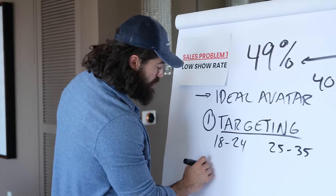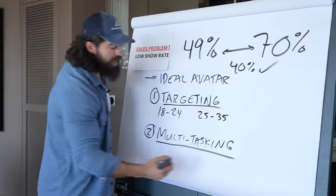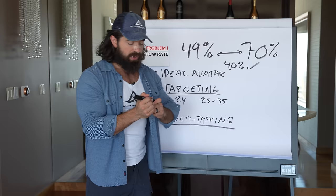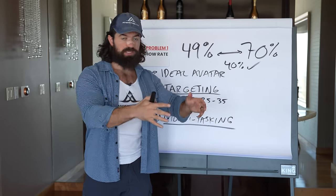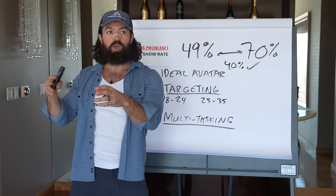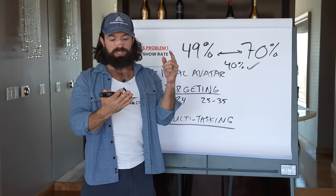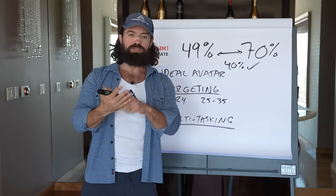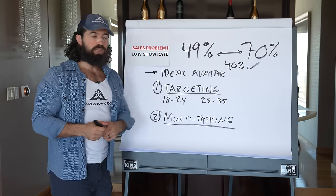The second big problem was multitasking, especially in sales-driven roles. They had a setting team and a closing team, and setters were both calling leads to get appointments and also nurturing and following up to remind people of appointments. Those are two completely different activities. You're banging phones, in that flow of calling, and then you have to stop and remind Sarah about her appointment - it breaks the rhythm entirely.